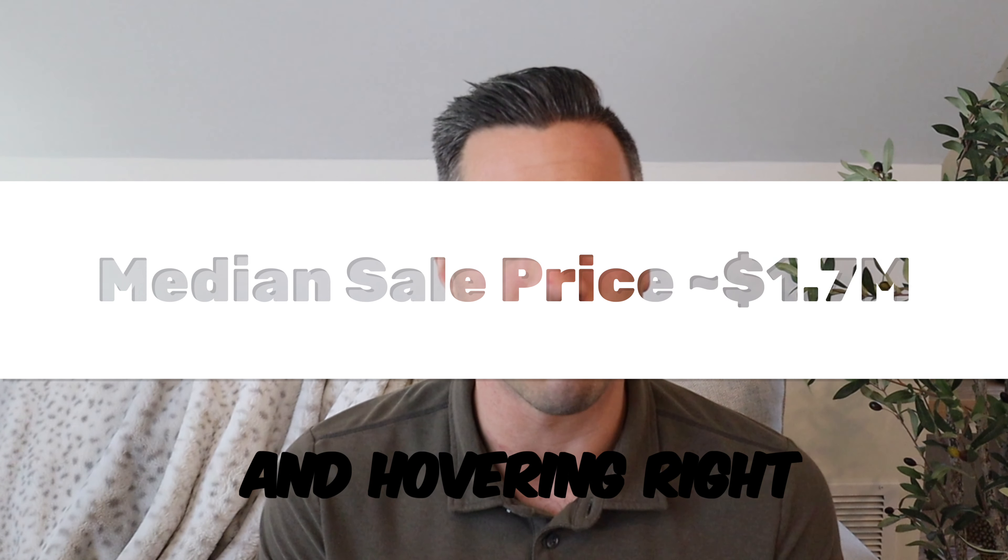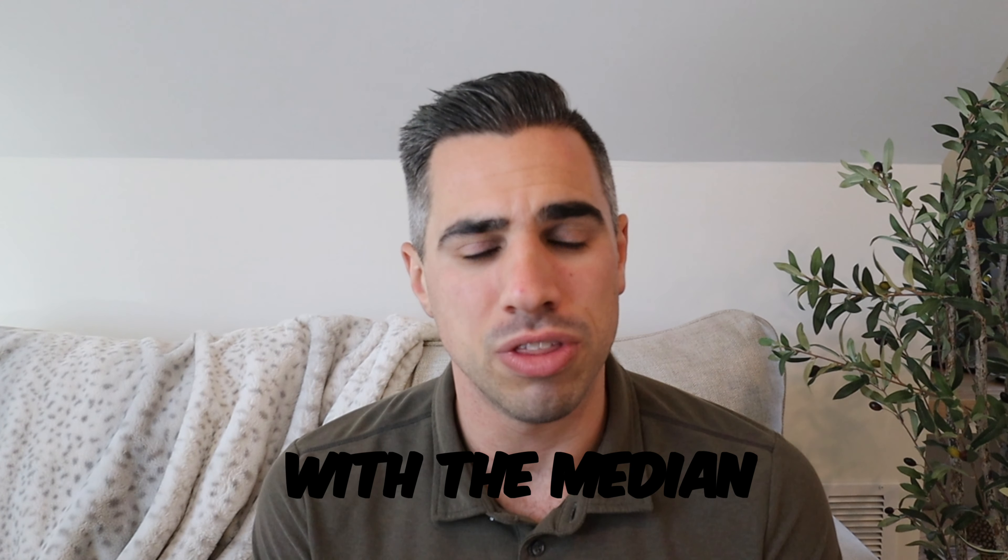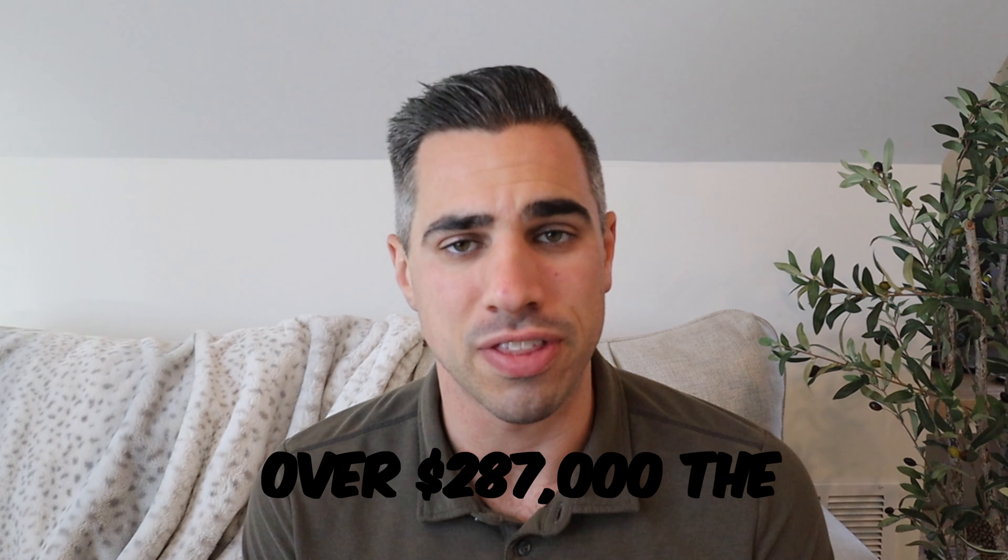The median sale price in 2022 has been hovering right around $1.7 million. This is in line with the median household income, just over $287,000.